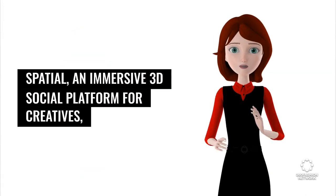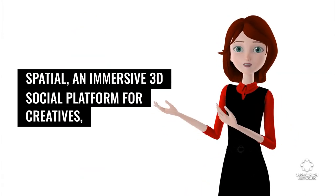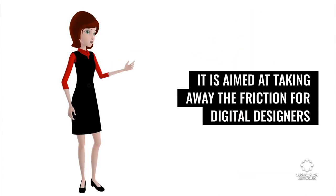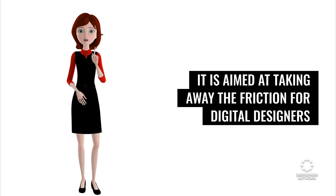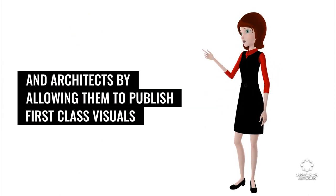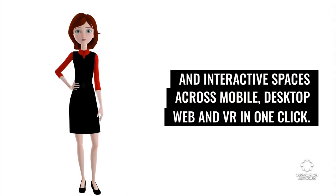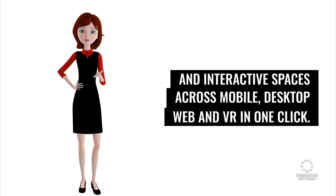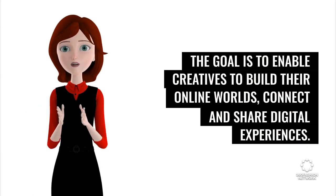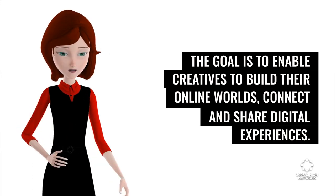Spatial, an immersive 3D social platform for creatives, announced the Spatial Creator Toolkit powered by Unity. It is aimed at taking away the friction for digital designers and architects by allowing them to publish first-class visuals and interactive spaces across mobile, desktop web, and VR in one click. The goal is to enable creatives to build their online worlds, connect, and share digital experiences.